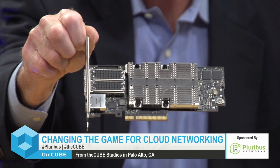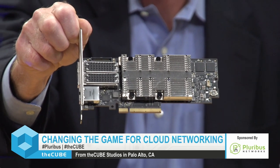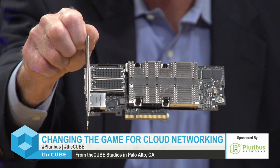NVIDIA has always been powering great workloads with GPUs, and now there are DPUs. What is the relationship with Bluefield? We've been working with Pluribus for several months. The Bluefield data processing unit conceptually does three things: offload, accelerate, and isolate. Offload your infrastructure workloads from the CPU to the DPU, accelerate them with built-in acceleration engines, and isolate them with security isolation between the DPU and the CPU environment.